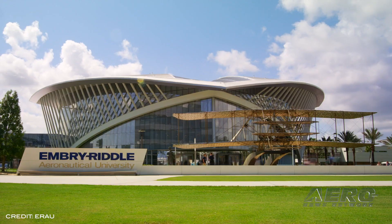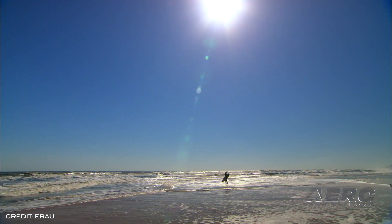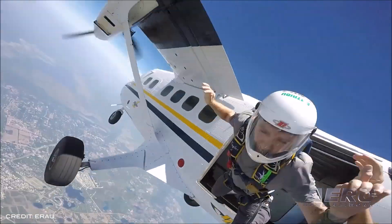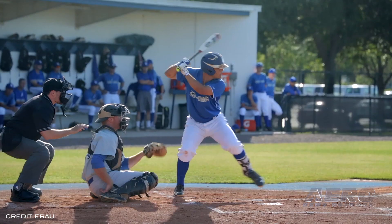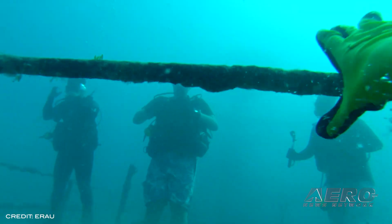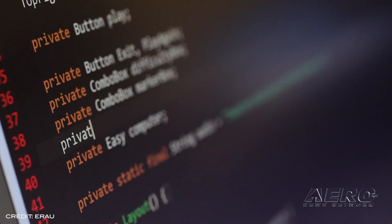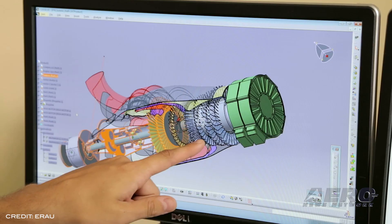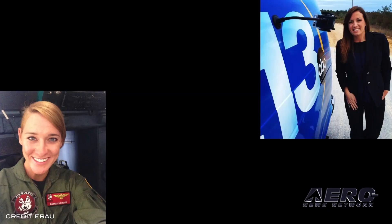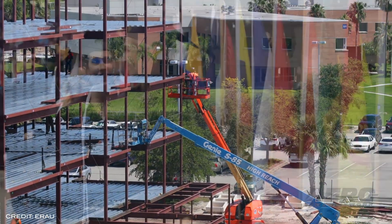Embry-Riddle Aeronautical University has suspended a number of students at both its Daytona Beach and Prescott, Arizona campuses for hosting or attending parties where ERAU safety protocols for face masks, social distancing, and other directives were ignored. The students will be suspended for at least the duration of the fall 2020 semester. While ERAU says it was a difficult decision to make, they have clearly and repeatedly communicated their mandatory health precautions, and disregard for these policies creates unnecessary health risks as well as violates their honor codes.